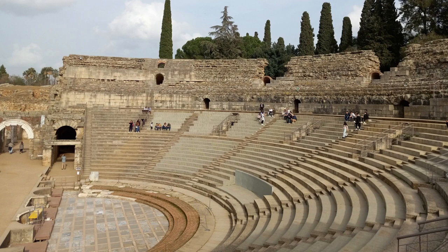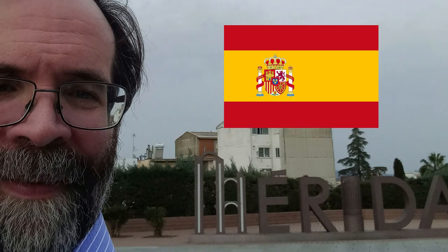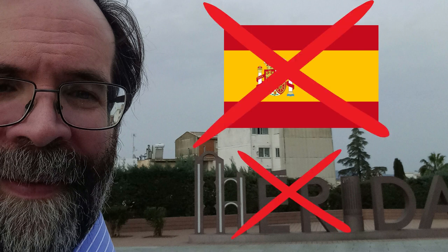Hey, this is the first video about Roman Spain. We're going to check out the theater in Mérida, Spain.